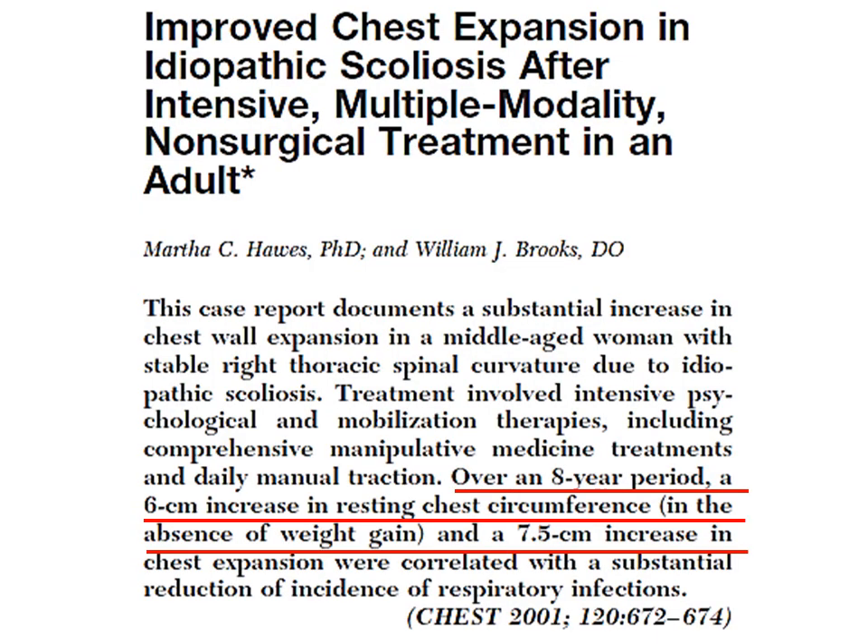The title of this research article, which I link in the description of this video, is titled 'Improved Chest Expansion in Idiopathic Scoliosis After Intensive Multiple Modality Non-Surgical Treatment in an Adult.' The paper was published back in 2001 in the journal Chest. The most important finding: a patient over an eight-year period had a six centimeter increase — that's basically two and a half inches — in resting chest circumference, not even expanded, just resting chest. It's incredible.